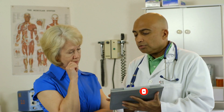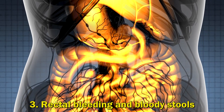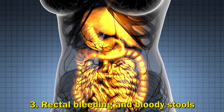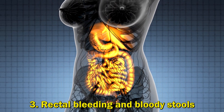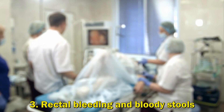3. Rectal Bleeding and Bloody Stools: Bleeding from the rectum and large intestine from IBD is typically red or bright red, while blood coming from higher up in the digestive tract could appear as darker or black stools. In most cases, this bleeding is slow and steady. However, you should get emergency attention if bleeding is severe.